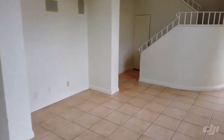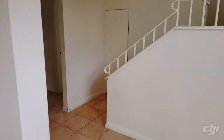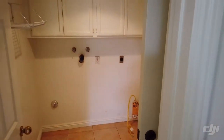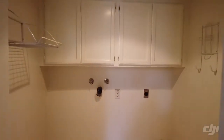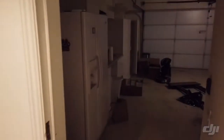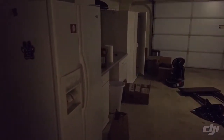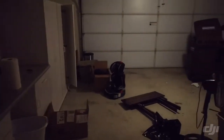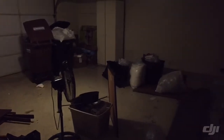Down here we also have a laundry room which is nice sized with cabinets, and that steps out into the garage where there is the refrigerator. We have cabinets in the garage. The floor is epoxied — it will be cleaned — and there's enough room for parking two cars.